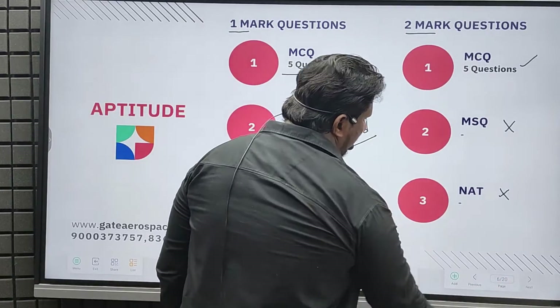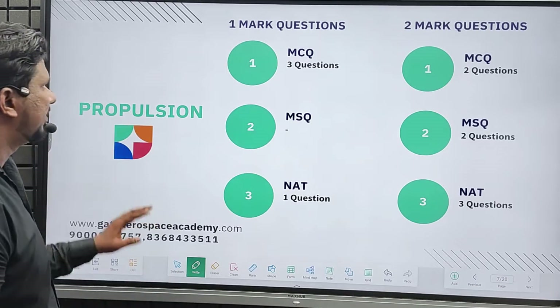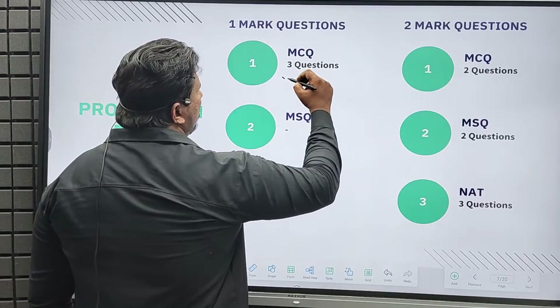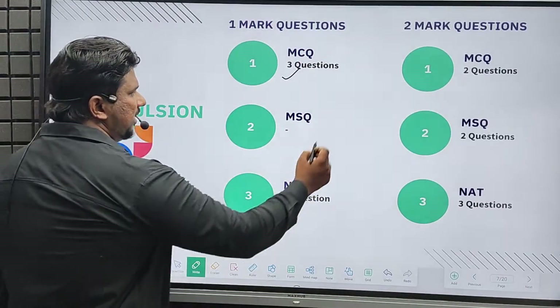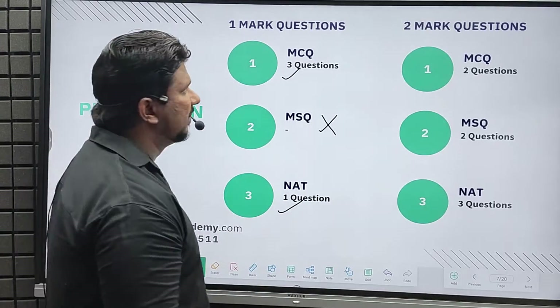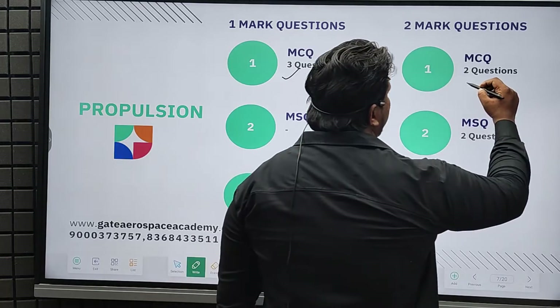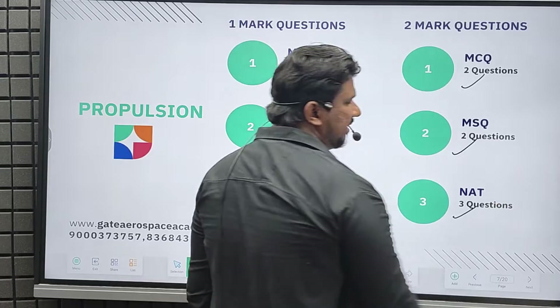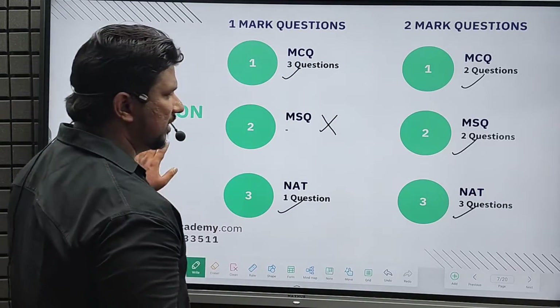Moving to propulsion: for one-mark questions, we got three MCQ questions, no MSQ, and one NAT question. For two-mark questions, we got two multiple choice questions, two MSQ questions, and three NAT questions from propulsion.